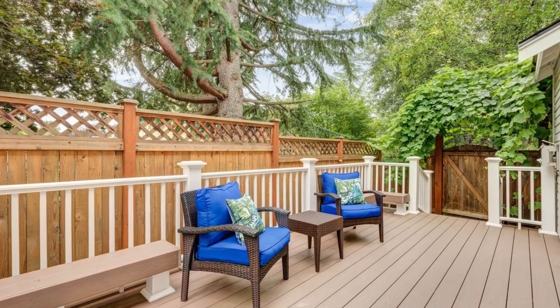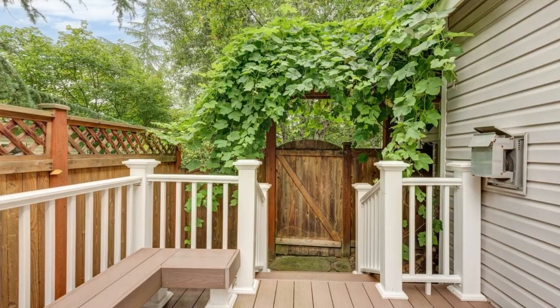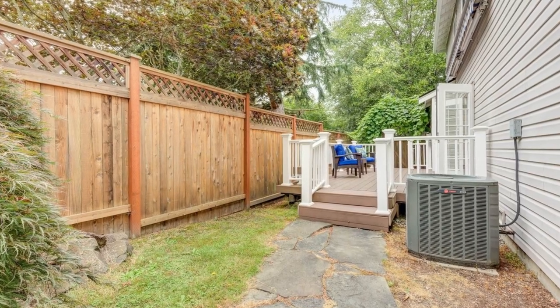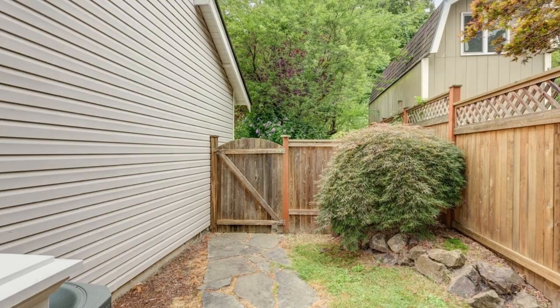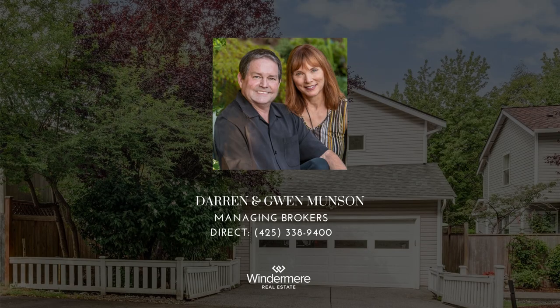Don't miss the opportunity to make this wonderful home yours. The listing price starts at $723,000. Join us for an open house on Saturday, August 12, from 12 o'clock noon to 2 p.m. We look forward to welcoming you. For more information, please contact managing brokers Darren and Gwen Munson at 425-338-9400.